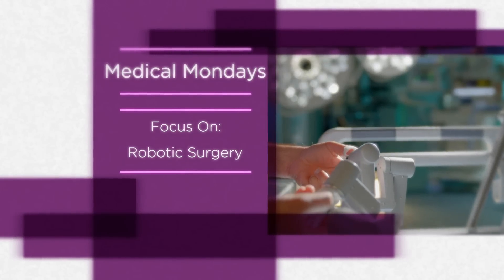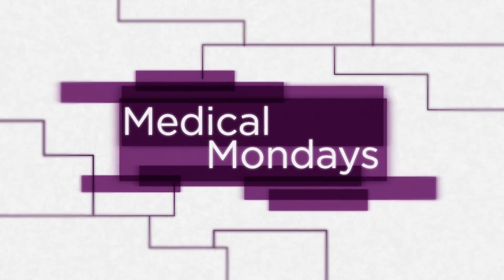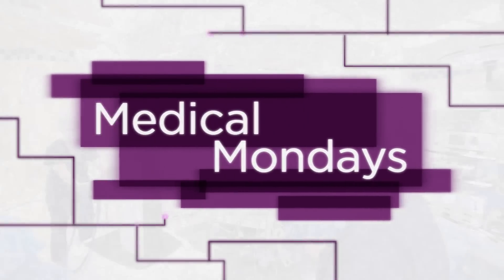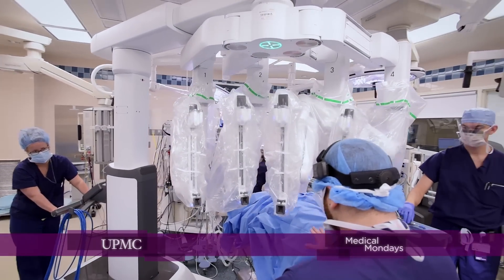On Medical Mondays, learn how UPMC is pioneering robotic surgical techniques, offering patients less invasive options for many hard-to-reach areas of the body. Robotic surgery is a new tool that we use for minimally invasive operations to get patients out of the hospital earlier and, more importantly, probably give the surgeon one of the best tools we have to perform minimally invasive operations.